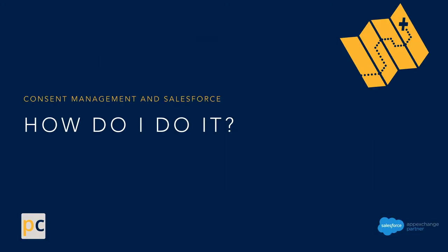So the question on the table is: how do we do it? Stay tuned for our next video to discuss in great detail what it takes to do successful consent management with Salesforce. Thank you so much for your time.